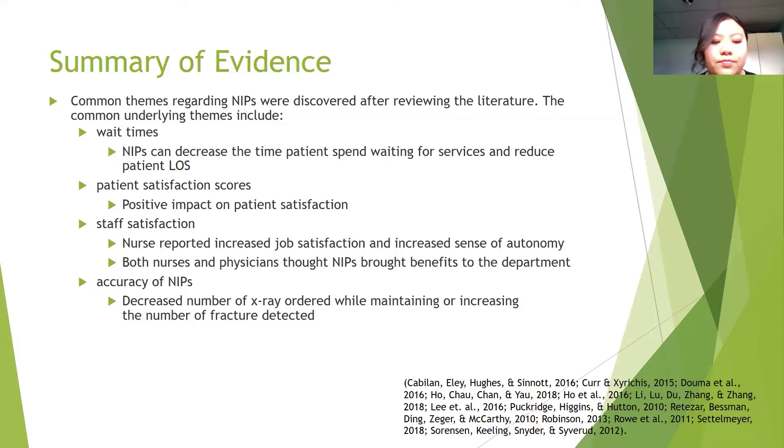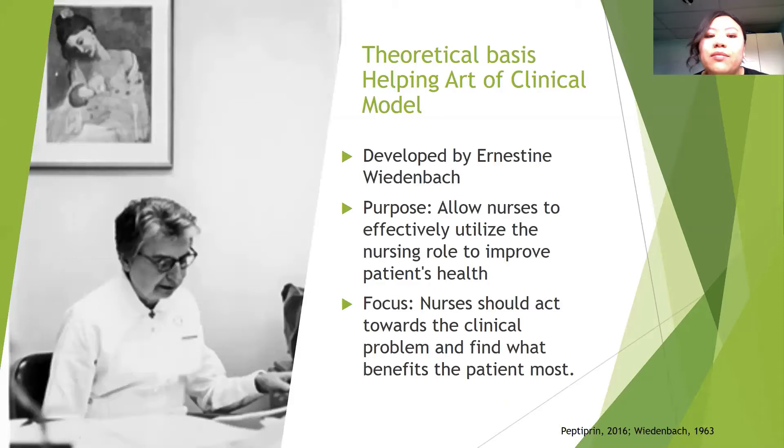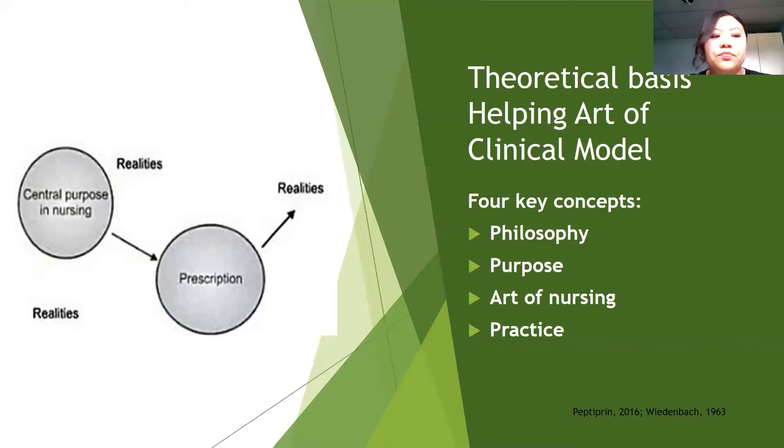The Helping Art of Clinical Nursing model, developed by Ernestine Weidenbach, directed us in creating this project. The purpose of this model is to allow nurses to effectively utilize their nursing role to improve patients' health. Her focus is that nurses should act towards the clinical problem and find what benefits the patients most. The four key concepts are an individual nurse's philosophy, purpose, art of nursing, and how it is utilized in practice.